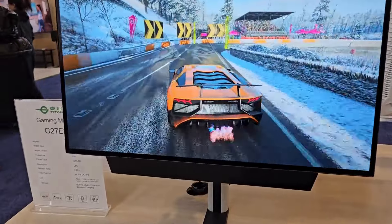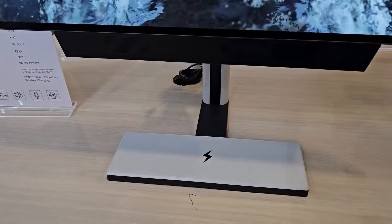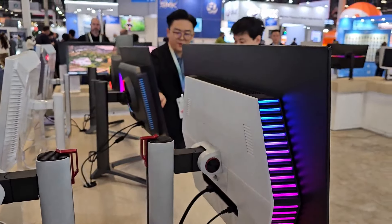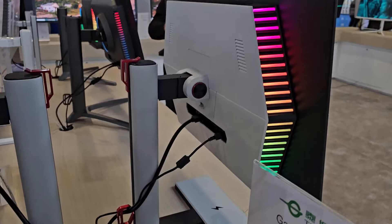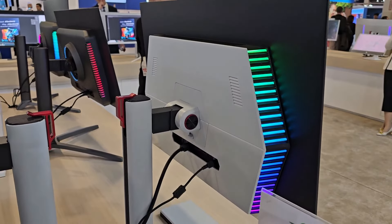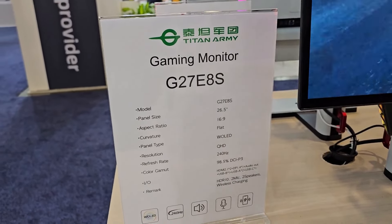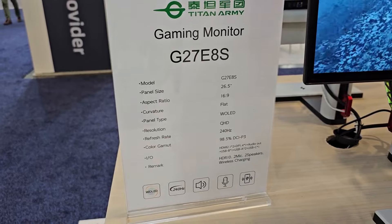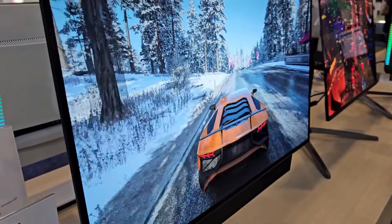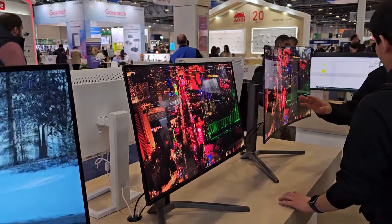This third monitor is new — it was already released in Asia but is coming to the US market. What I like about it is that it has front-facing speakers and a base where you can wirelessly charge your phone. Looking at the back, the design is beautiful. The specs are: W-OLED, QHD, 240Hz refresh rate, two front-facing speakers, and wireless Qi charging. It does have a matte finish display, but they also offer the glossy option.